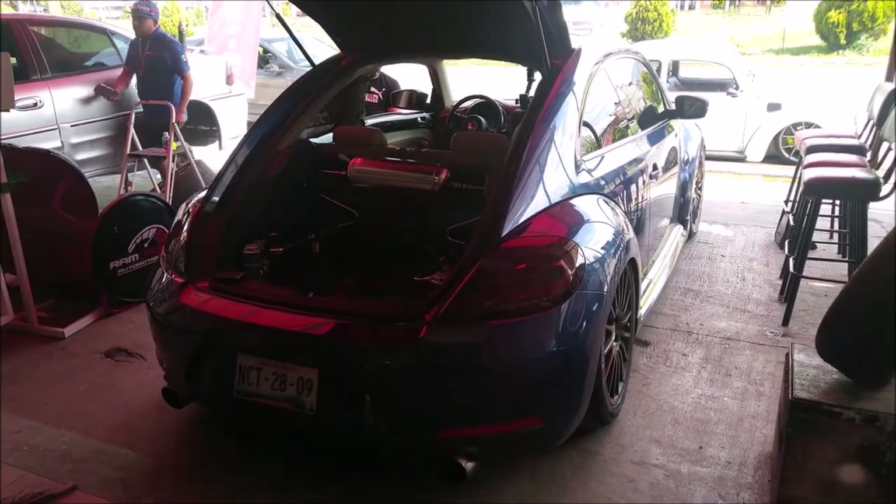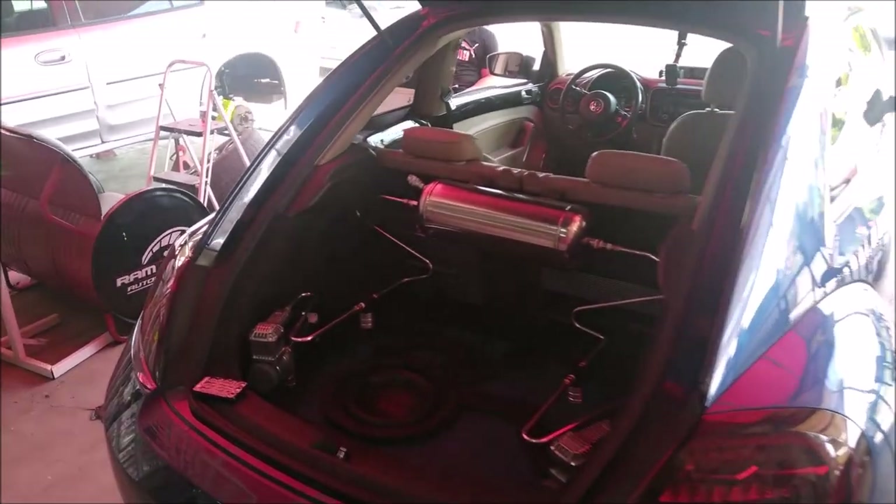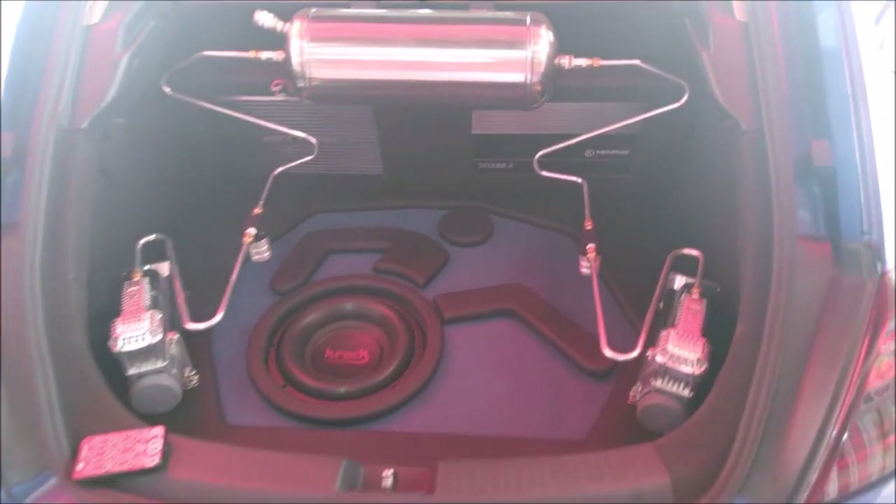It is a Beetle 2016 with a 2.0 turbo motor.